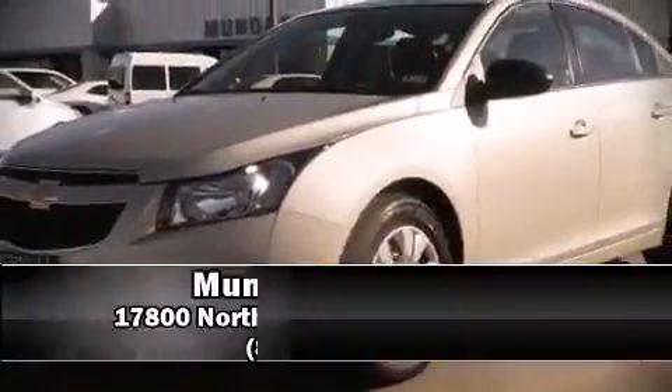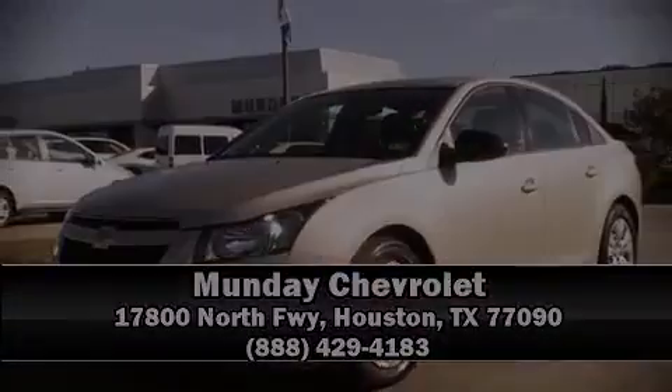Stop by our dealership or give us a call for more information. More information is also available on our website.